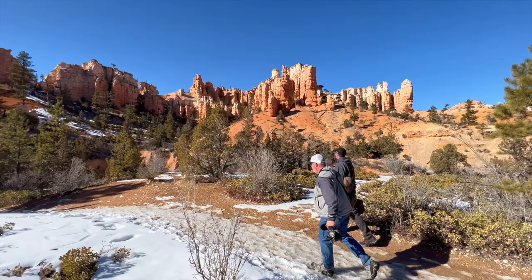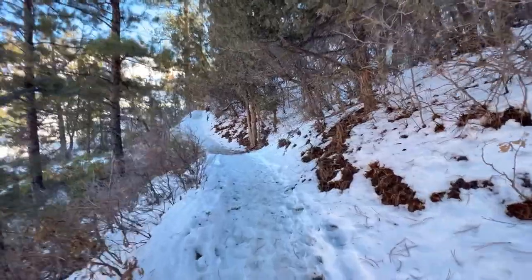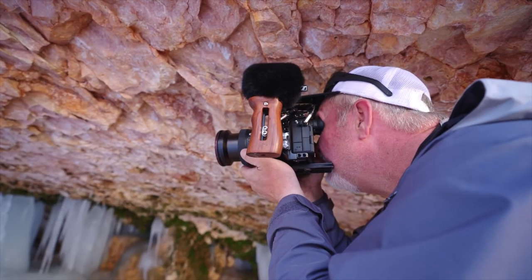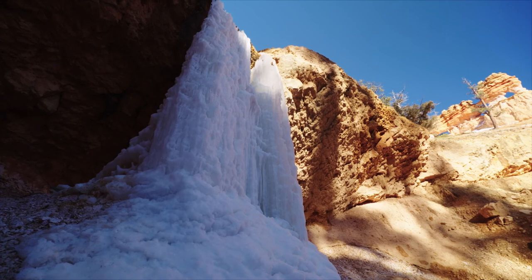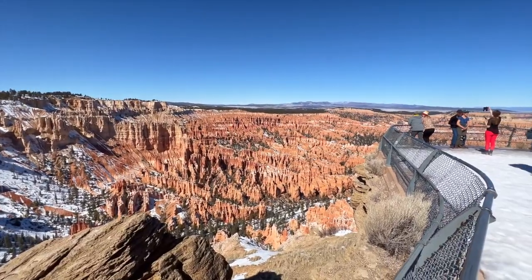Combined into one adventure, Zion and Bryce Canyon pack plenty of front country punch, but exploring off the beaten path here unlocks the unique scenic finds you'll never forget. The real trick is to just listen — which is hard to do right now when I'm out of breath coming up out of the creek bed.